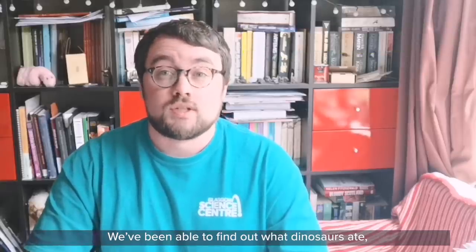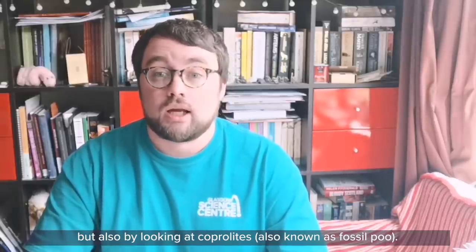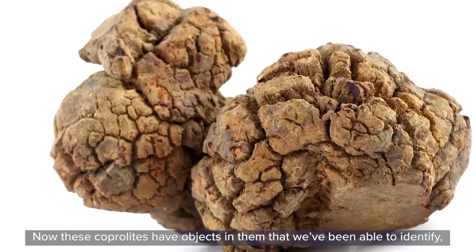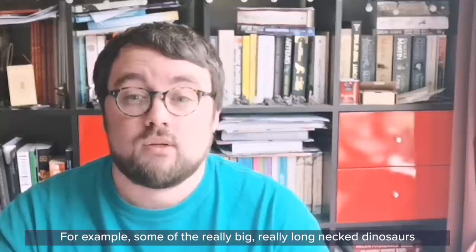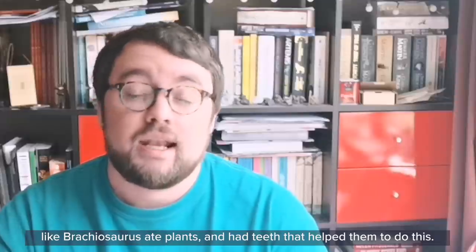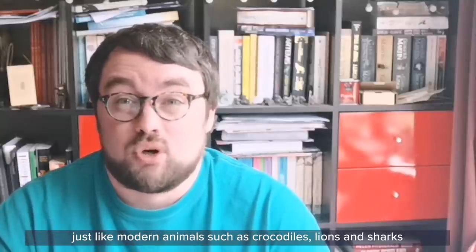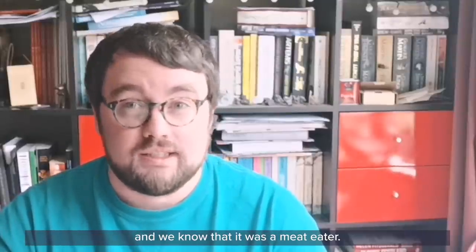We've been able to find out what dinosaurs ate by looking at fossils of not only what they looked like, but also by looking at coprolites, also known as fossil poo. These coprolites have objects in them that we've been able to identify and tell us what these animals ate. For example, some of the really big, long-necked dinosaurs like Brachiosaurus ate plants and had teeth that helped them to do this. The fearsome meat-eaters such as Tyrannosaurus rex had very sharp teeth, just like modern animals such as crocodiles, lions and sharks, and we know that it was a meat-eater.